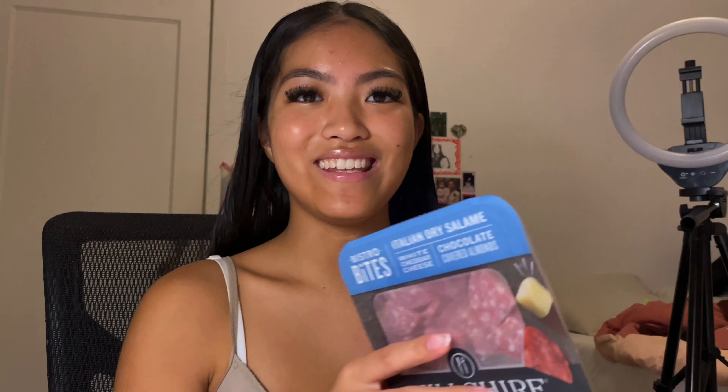It's about 15 minutes later. My hair is down now, all brushed. I got a snack — my favorite snack combination of all time. These bistro bites, I love these so much, and I usually get the Italian dry salami ones. And a Hawaiian Sun — I love Hawaiian Sun so much. My dad got this from Costco. This one is strawberry guava nectar.